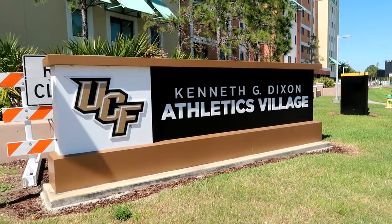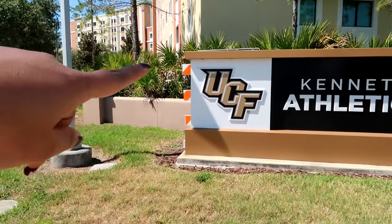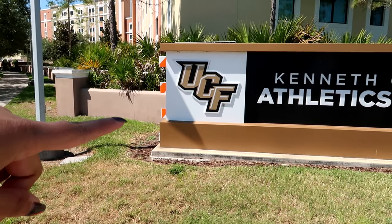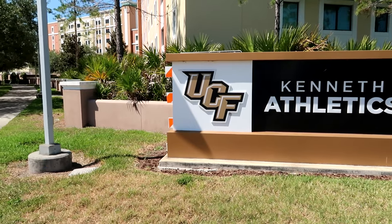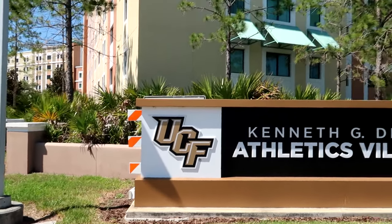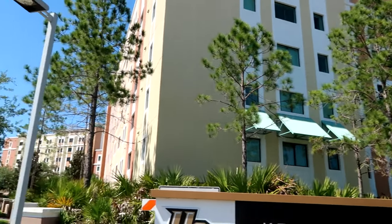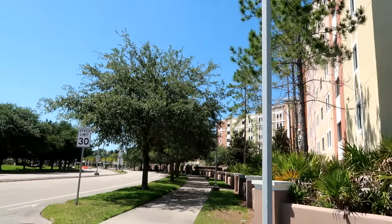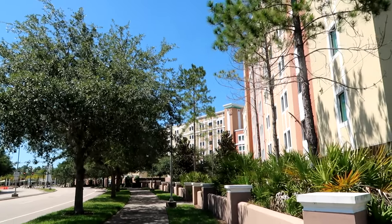You guys will see little signs of UCF all over the campus. So we are at the Kenneth G. Dixon Athletics Village of UCF. Their university colors are black and gold, and their nickname is the Knights. This is their area for the athletics village — all their football players, intramurals, basketball players, all the people that play sports for the university.